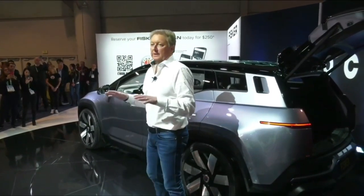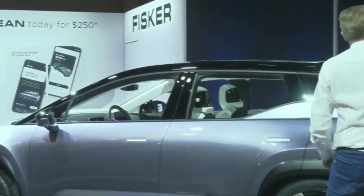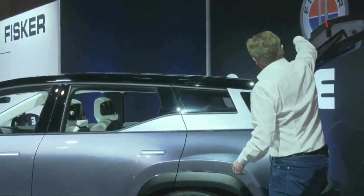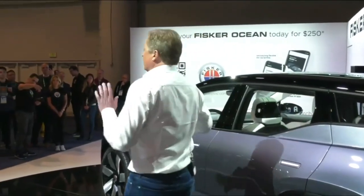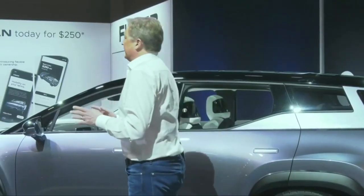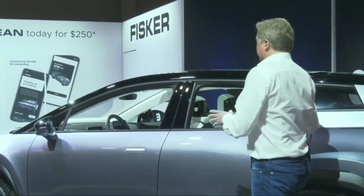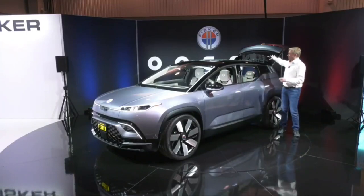Another thing about this vehicle that's kind of unique is what we call California mode — all the windows roll down, including the rear hatch area up here, so all the windows roll down and you can put stuff in through the rear hatch. We even have recycled rubber from tire manufacturing to protect the rear hatch when you stick in a surfboard or something like that. Some cars had that feature back in the day, but people figured out there were fumes from turbulence coming in through the back. Since this is an electric vehicle, we obviously don't have that issue.